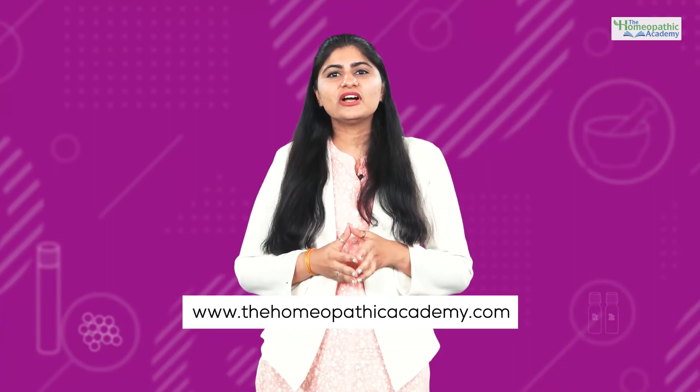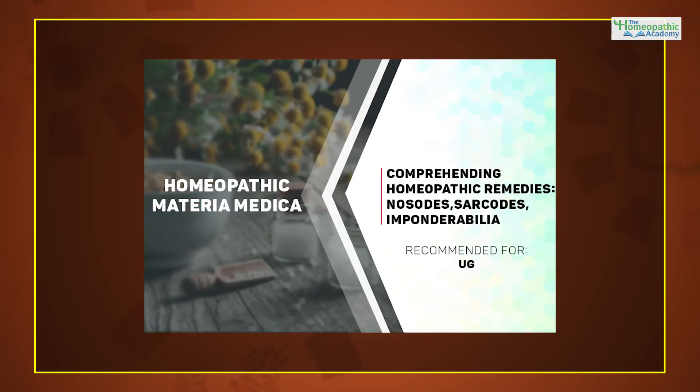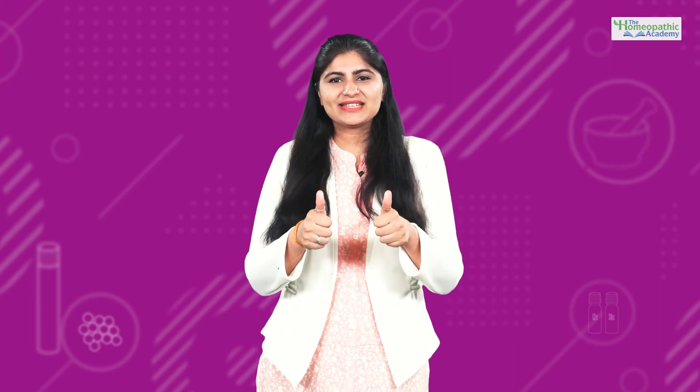So join me in my endeavor to acquaint you with the uniqueness of our Homeopathic Materia Medica. Log on to www.thehomeopathicacademy.com and enroll in the course Comprehending Homeopathic Remedies — Nosodes, Sarcodes and Imponderablia. Thank you. Keep learning.